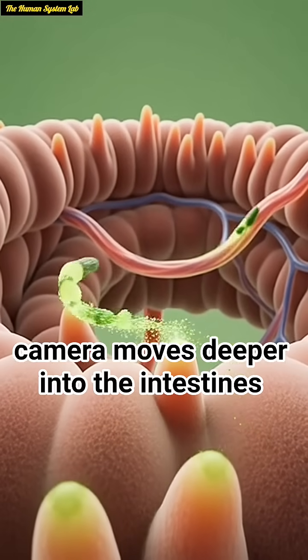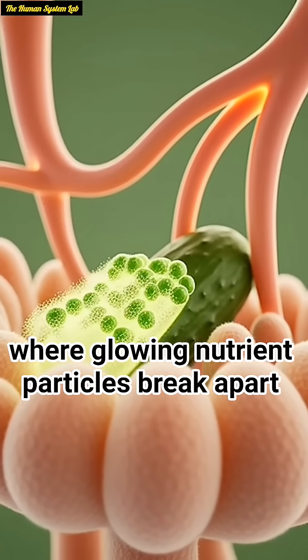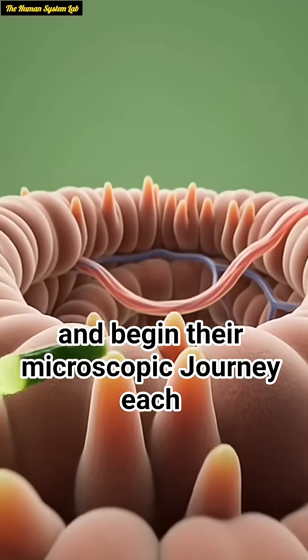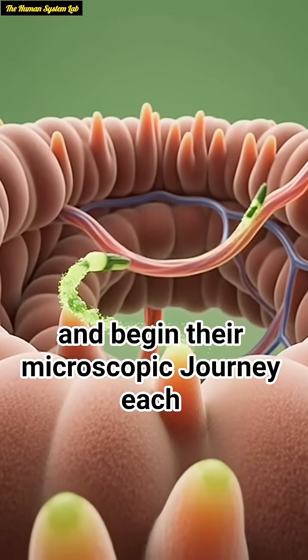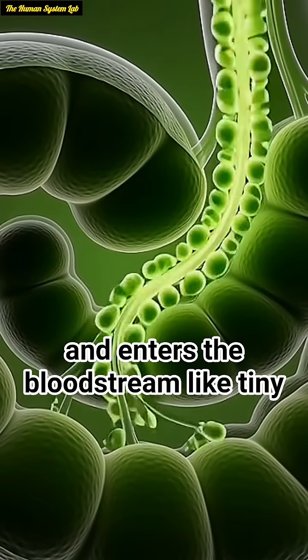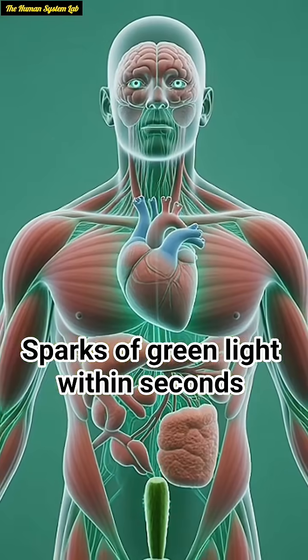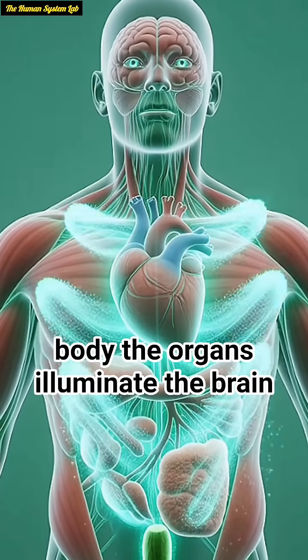Now the camera moves deeper into the intestines, where glowing nutrient particles break apart and begin their microscopic journey. Each particle passes through the intestinal lining and enters the bloodstream like tiny sparks of green light. Within seconds, these nutrients spread across the entire body.